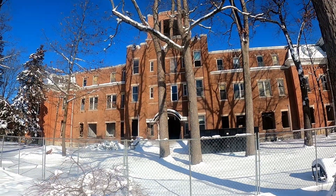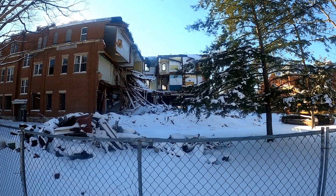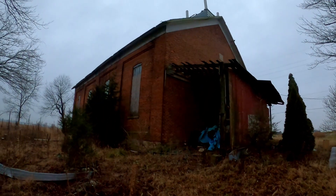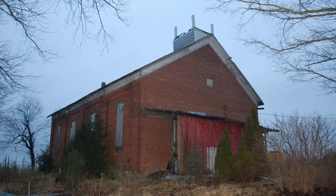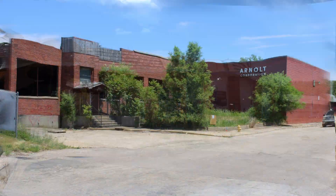The hardest part about documenting the decline of abandoned buildings is having to see them go. While it's understandable why they must be demolished, the unfortunate part is we will never be able to cover all of them. In the year 2022, we watched five abandoned buildings be torn down.